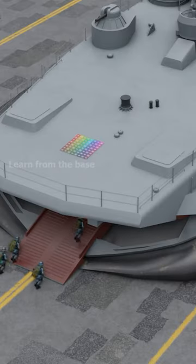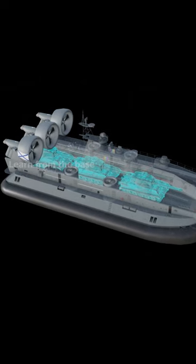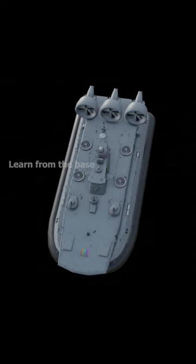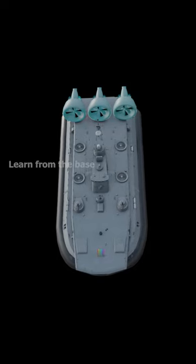The Zubr-class hovercraft can carry 500 troops or three main battle tanks, with an impressive capability of transporting 200 tons of personnel and equipment. The craft is equipped with three engines mounted at the rear and an additional two within the craft.